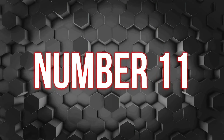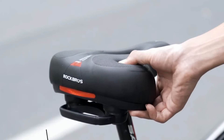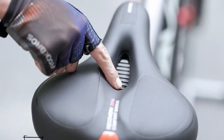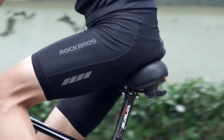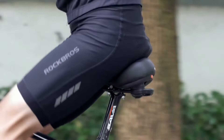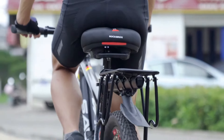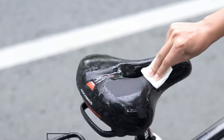Number 11 – Rock Bros Bike Seat. The bike seat from Rock Bros features a thick layer of memory foam that offers excellent elasticity and softness, ensuring comfort during cycling. Its hollow design enhances breathability. Two rubber balls beneath the seat absorb shocks from bumps and rough terrain effectively. The surface is waterproof and anti-slip, made durable with PVC leather.